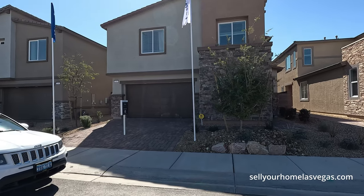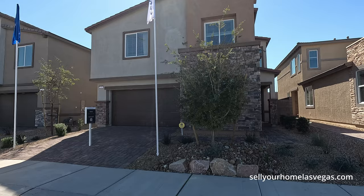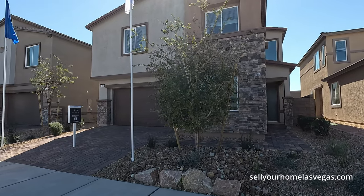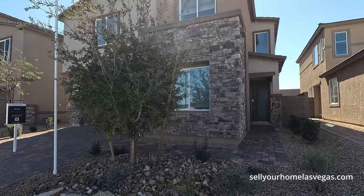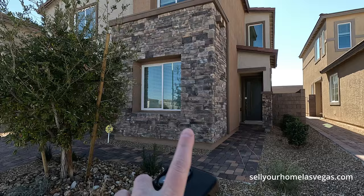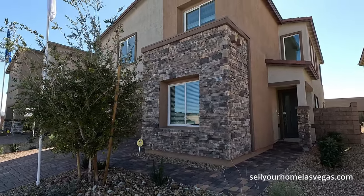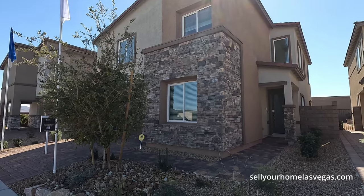Today we're going to be featuring the Nora model. It's a four bedroom, three bath, 2,704 square feet. Today's starting price starts at $511,990. Now you can do the exterior elevation — they have three different choices: the Western Contemporary, the Modern Prairie, and the Mid-Century Modern.